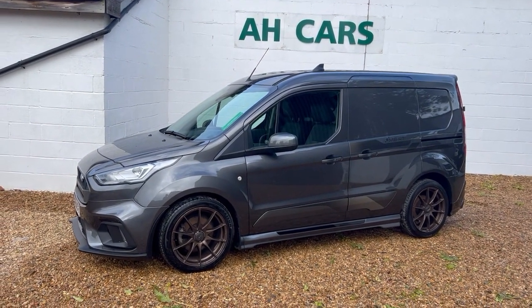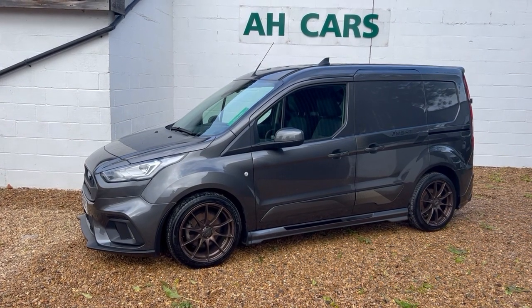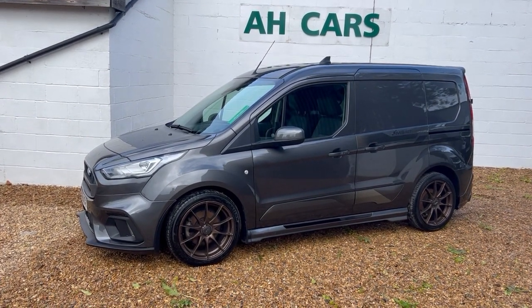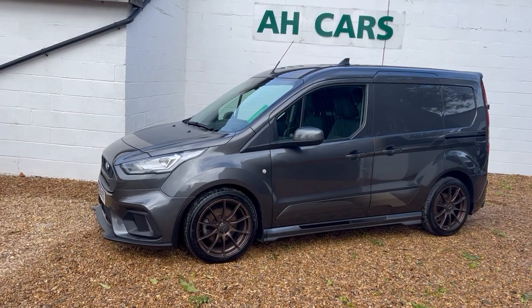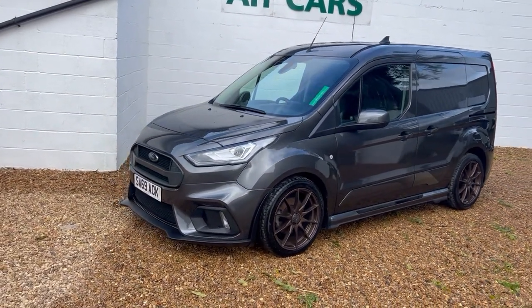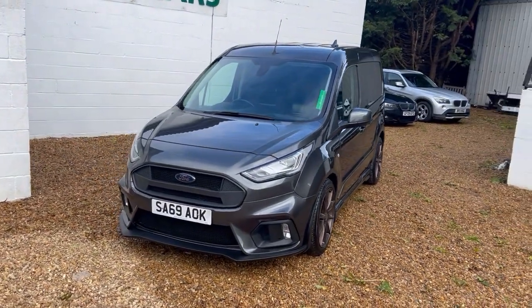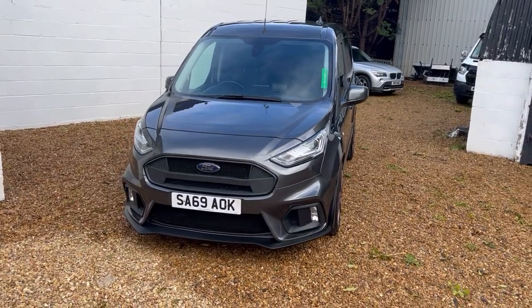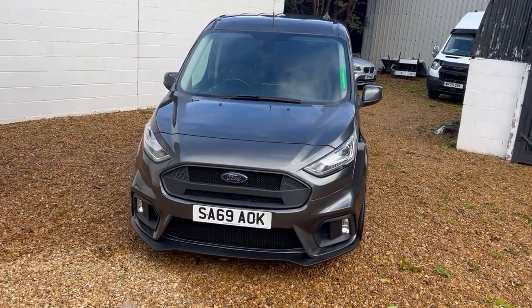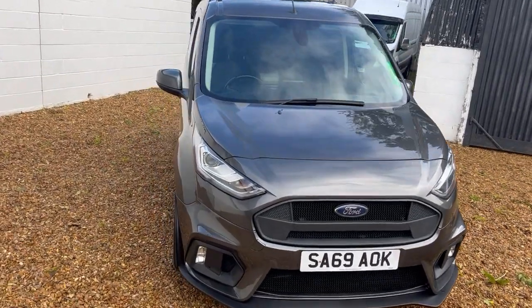Welcome to Ape to Car Sales. Ford Transit Connect MRST Auto, twin sliding side doors, one owner from new, registered in 2019 on a 69 plate with full service history. Lovely mileage and lovely ownership — four service stamps, last serviced in September at 26,000 miles, now showing 27,000. The MOT is valid until August 2024.